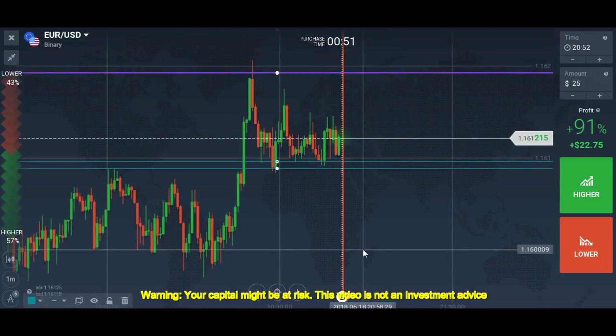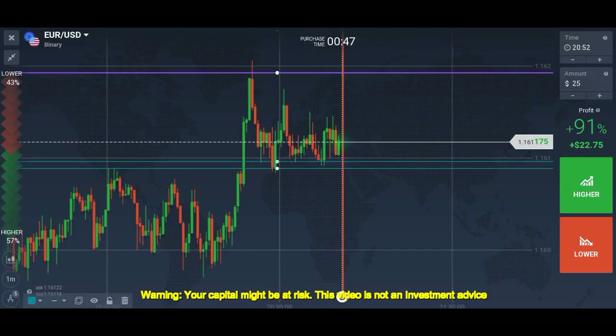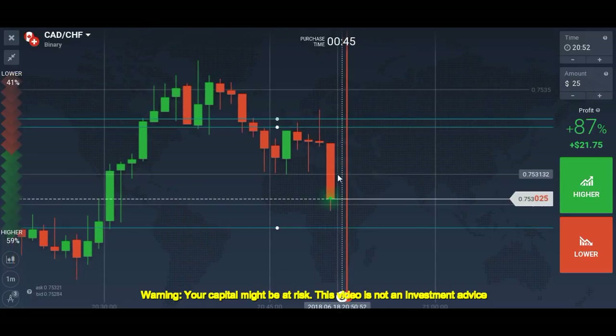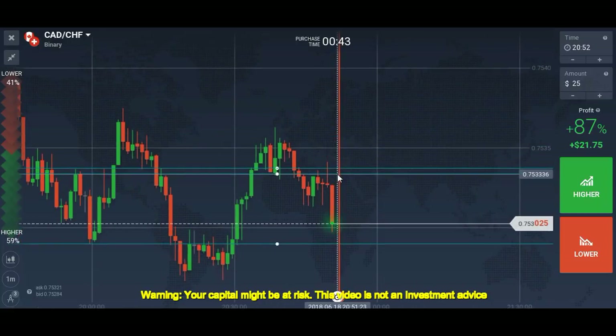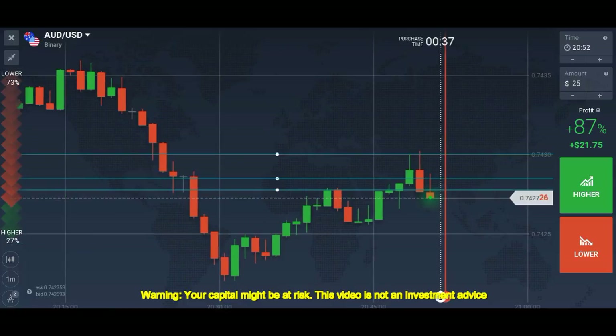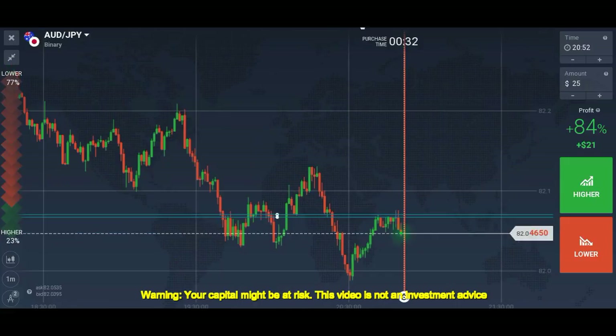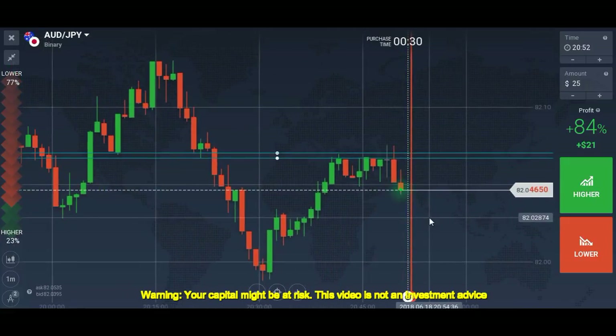We will not wait for the next opportunity — we will finish this video here, because it's almost 35 minutes and I don't want to make longer videos. As you can see, we have taken trades here, I've explained everything, and we'll make more videos soon.